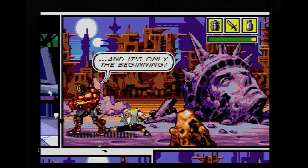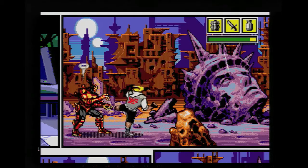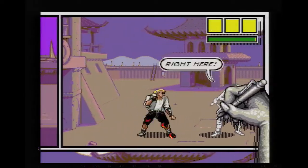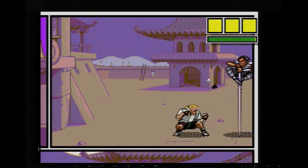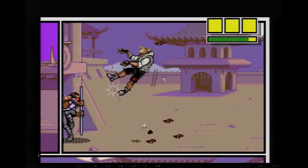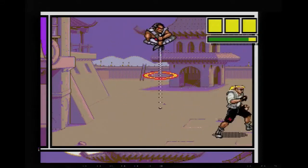Everyone uses speech bubbles to talk, and most panels feature different locations. Even cooler still, the main villain, who is now in the real world, can be seen drawing enemies that are then sent to attack you. And of course, action words like thwack and pow appear on the screen when you land hits on enemies.